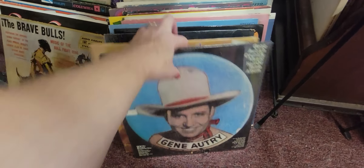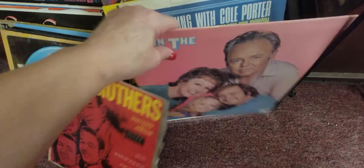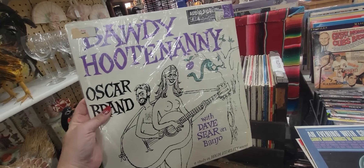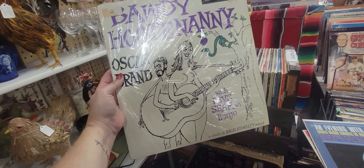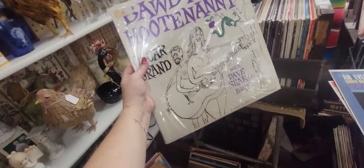I like those kinds of weird records. Oh, All in the Family — are you serious? All in the Family had an album. Look at this one — here is the Baldy Hoot Nanny. She's got her glands out playing her guitar and everything. This one's $4.